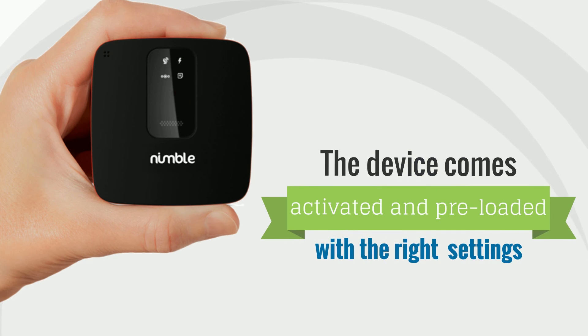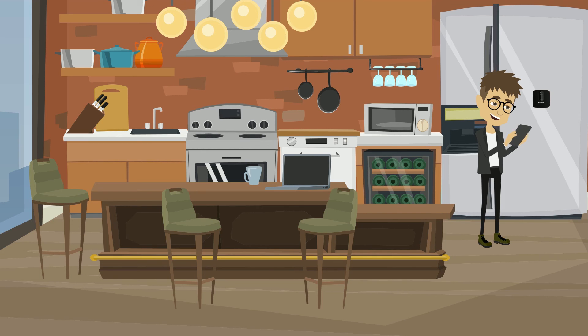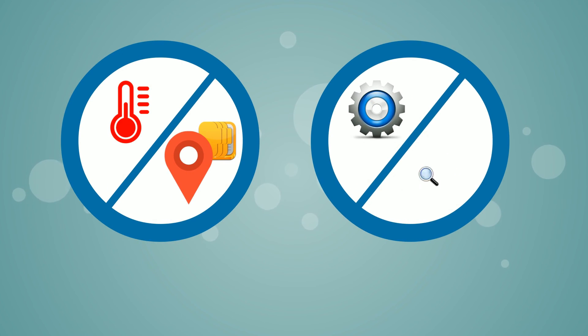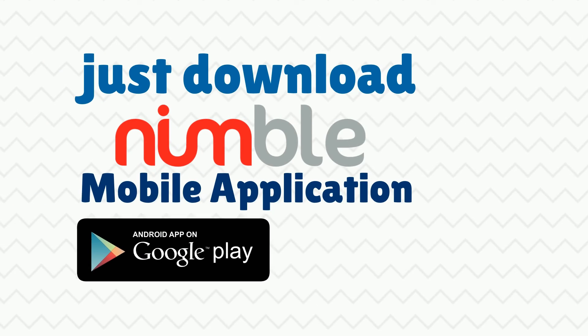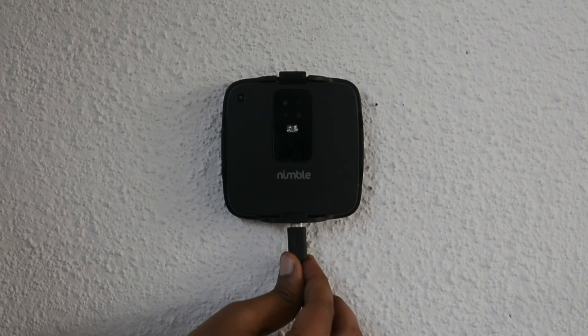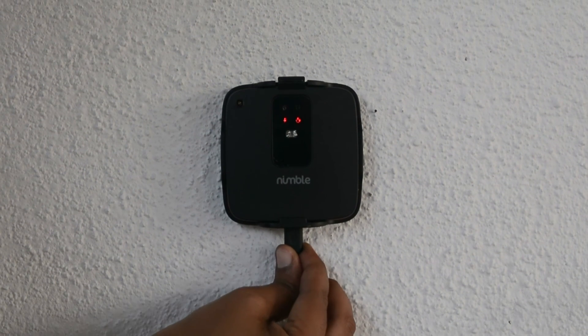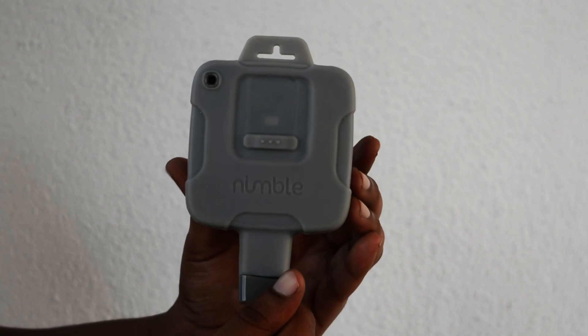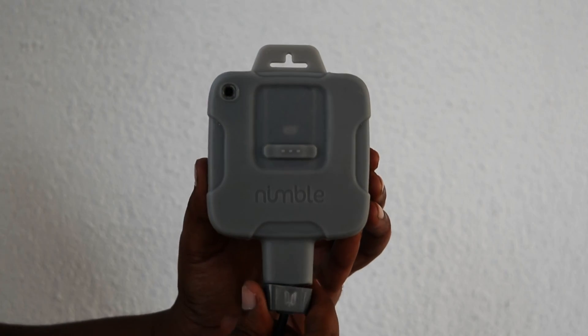The device comes activated and preloaded with the right settings to start monitoring right away. To view the temperature or location data and set or view alerts, just download the Nimble mobile application on your smartphone or on your computer browser. The device can even be charged while inside the bracket. The N5 also has a water and dust proof accessory for use in a rugged environment.